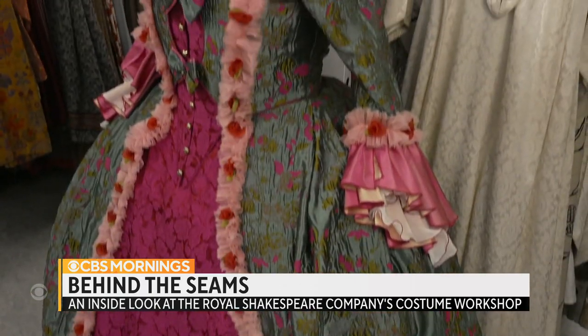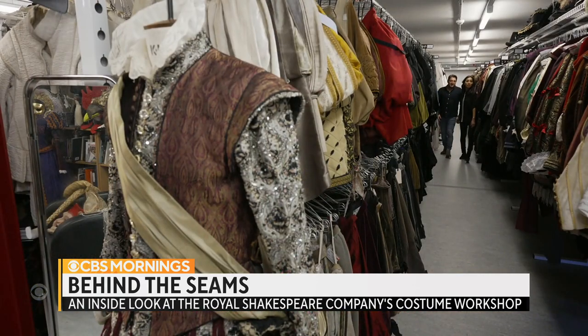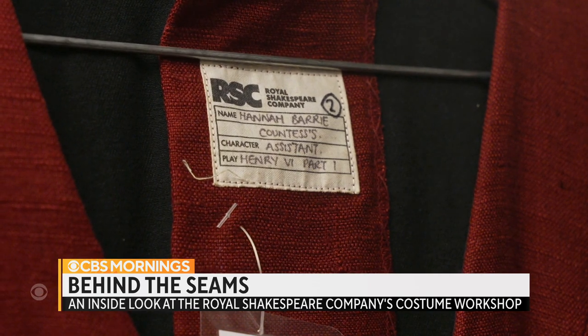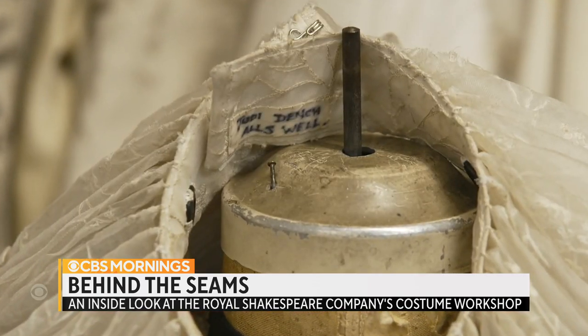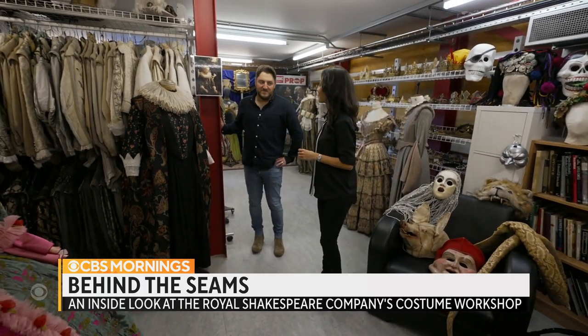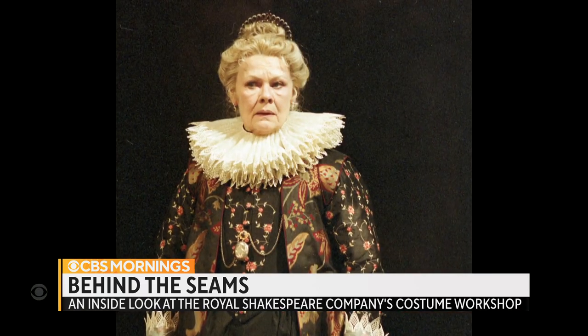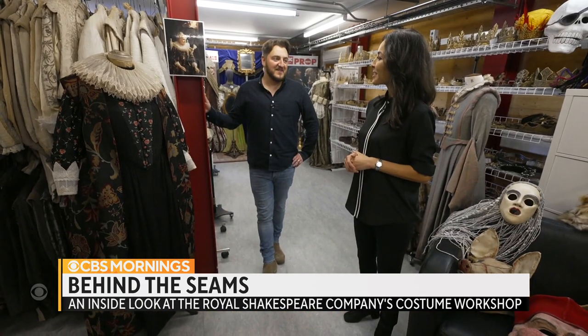Pretty much all the pieces end up at the company's sprawling rental shop. Manager Pip Asteri says each one is marked with a label showing which actor wore it last. This is Judi Dench's dress from All's Well. You trust it in somebody's hands? Yeah, because people know the history of it and they know whose it is — they always kind of look after it.